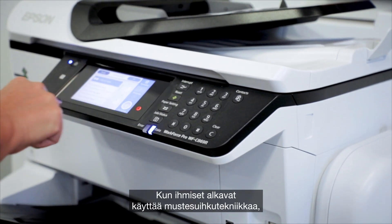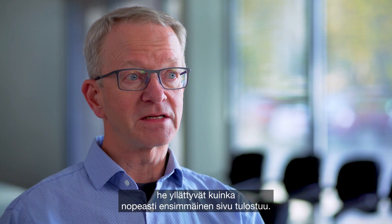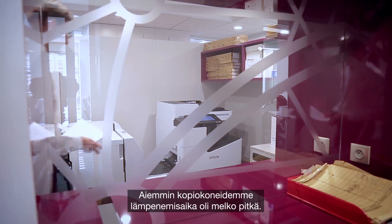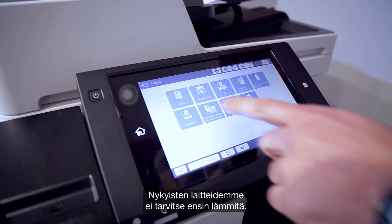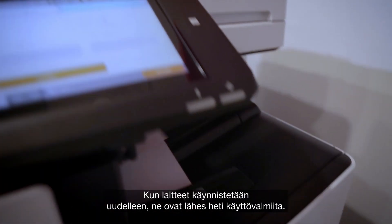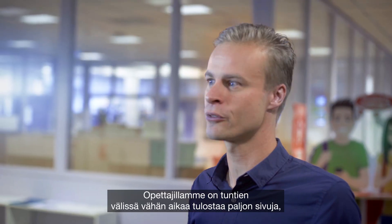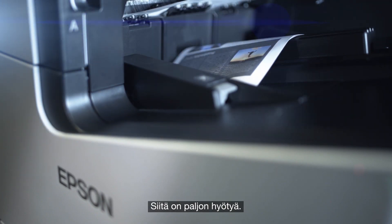The surprise to everyone when they jump into this technology is how fast the first printout happens to be with the inkjet technology. The speed of these printers is way above the laser printers. Our teachers only have a small amount of time between their lessons to make lots of prints, and these printers accommodate that. That's a great benefit.